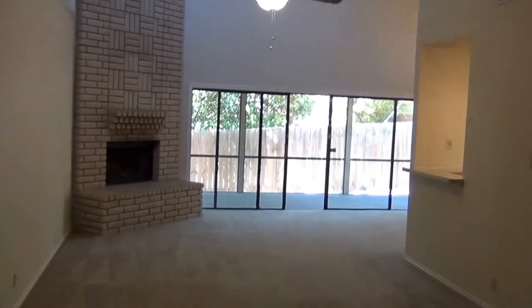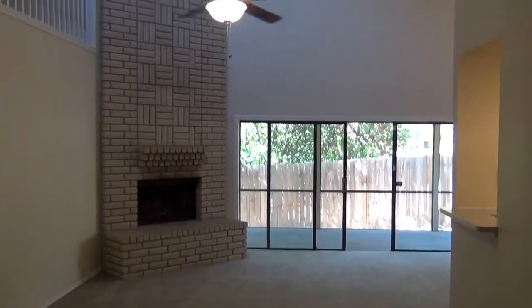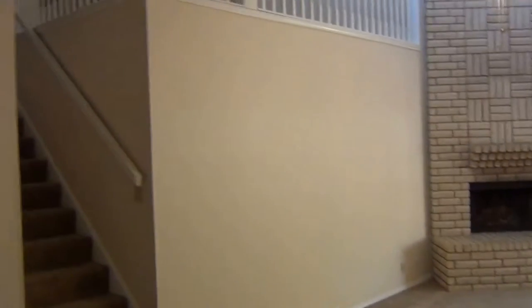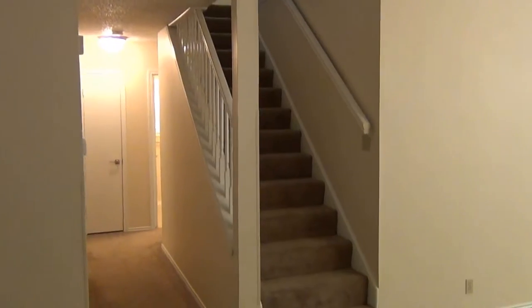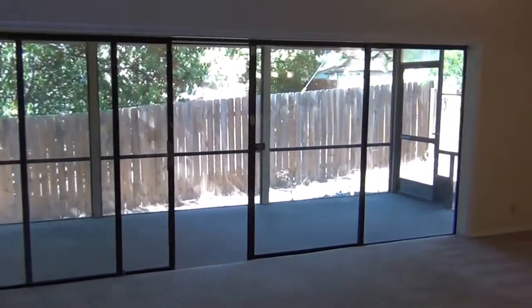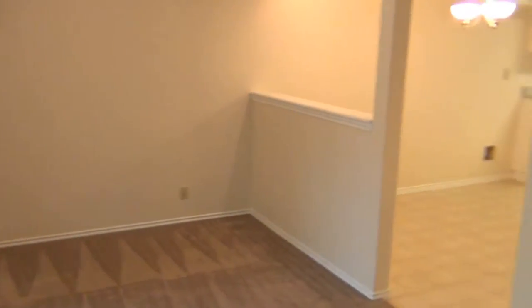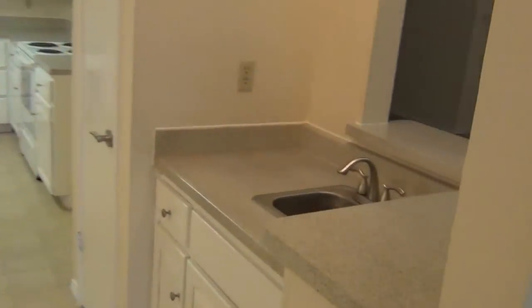Coming in, we have an entryway with a coat closet. This is the living area with a large fireplace in the corner and a ceiling fan. It's carpeted in here. Up there is the upstairs loft space. The bedrooms are down through that hall. There's also a little wet bar here.